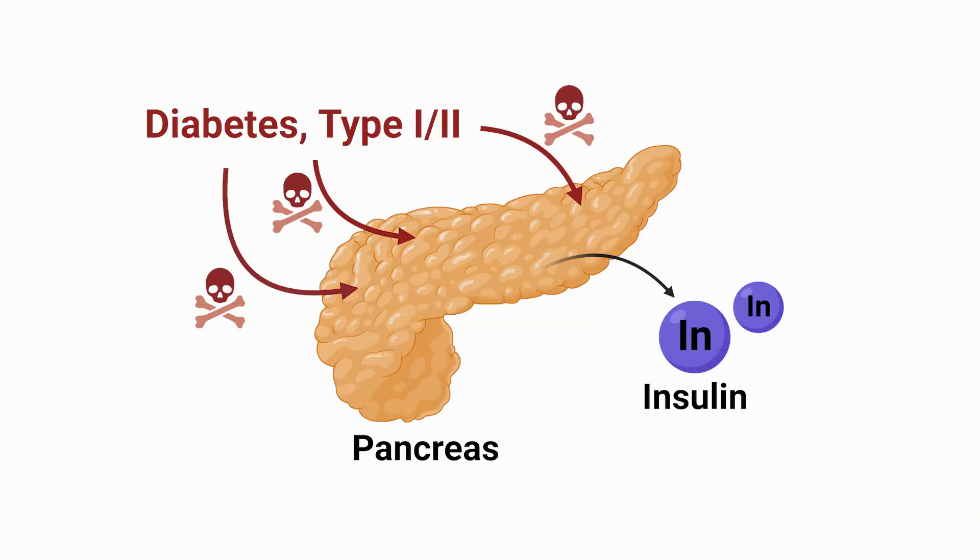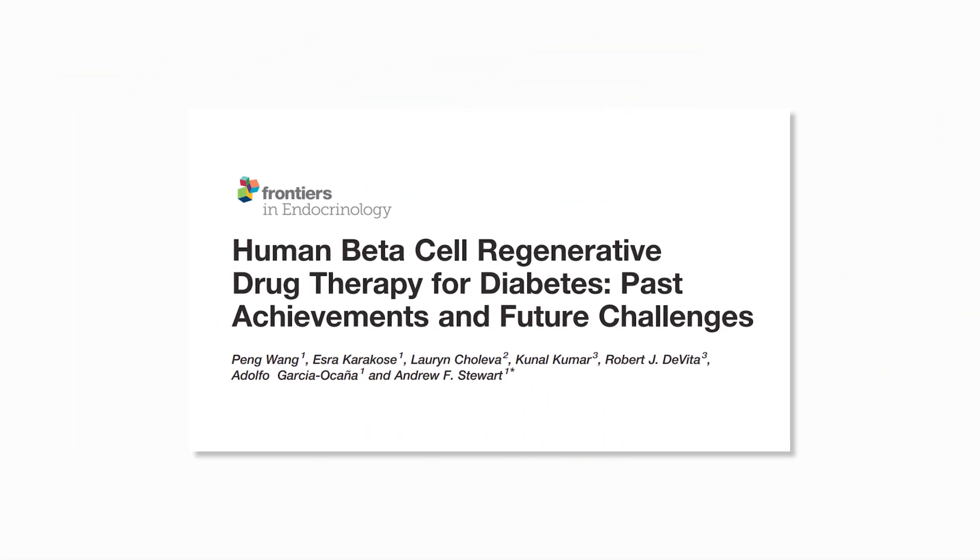The greatest problem facing diabetics, type 1 and type 2, is the loss of their pancreas, as the pancreas is the organ that generates the insulin needed to control blood sugar levels, as well as feed the different tissues of the body. In this series, we're going to look at a scientific review that pools together 125 studies on the topic of diabetes and pancreatic damage.